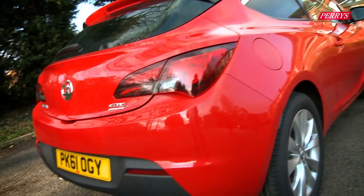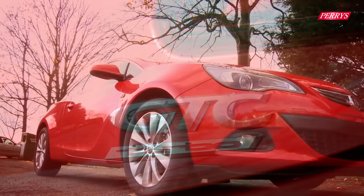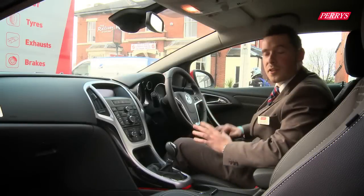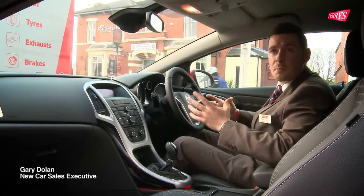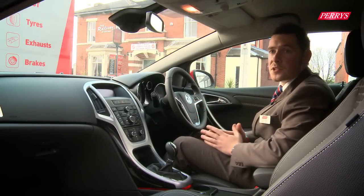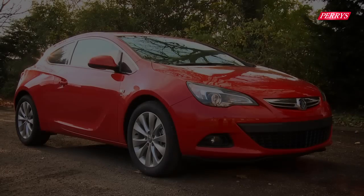This is the all-new Vauxhall Astra GTC. This is completely different to the Astra 5 though — they've started from scratch. Vauxhall has decided to simplify things a little bit with the Astra GTC and go with just two specifications: one being the Sport model and one being the SRI, which is this model.